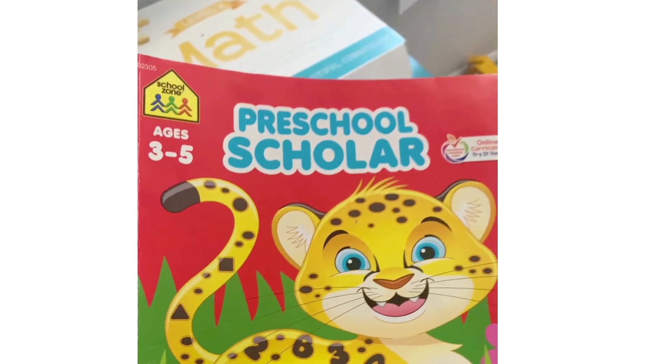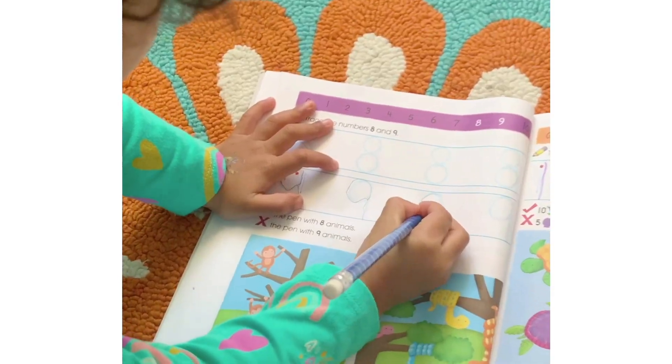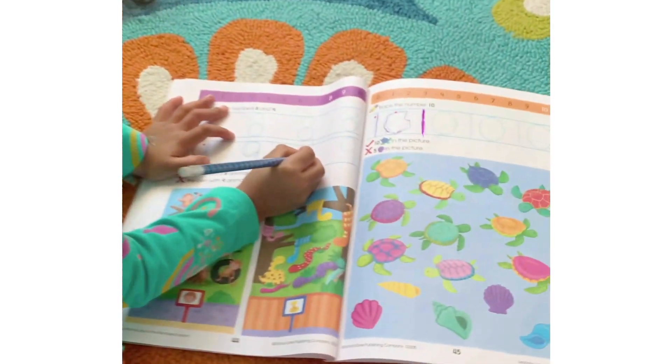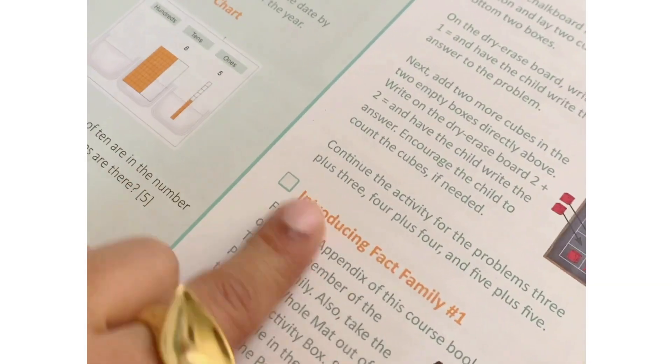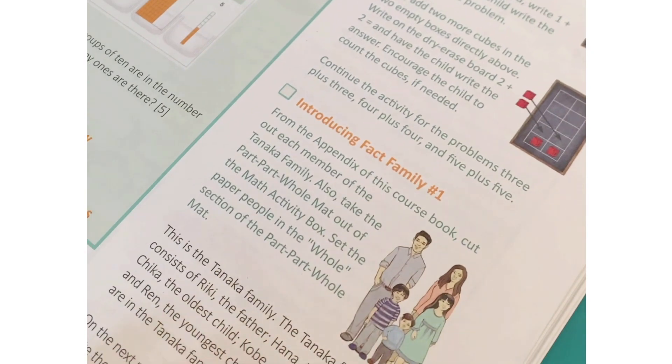My younger one plays with her blocks, makes some towers, and does a math activity she really likes — she's tracing numbers and coloring. We're introducing fact family number one from the appendix of this course book, cutting out each member of the Tanaka family.